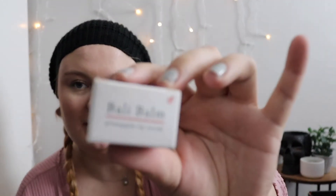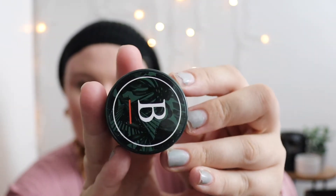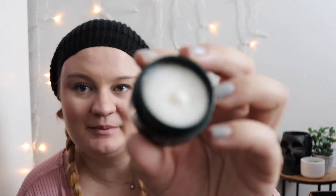I'll work my way from the bottom up because I feel like the top one is the best. So the first one is the Bali Bomb Pineapple Lip Scrub. Here's the outer packaging — it's very tropical-y. Oh, it actually smells like pineapple! That smells really, really good. It's pretty filled. It smells like pineapple — it's pretty good. And that is $23.